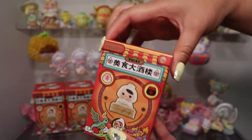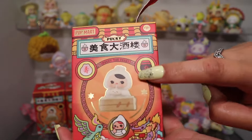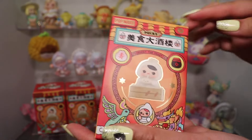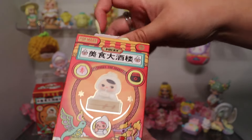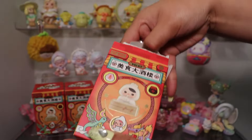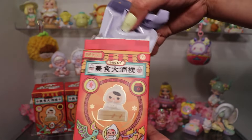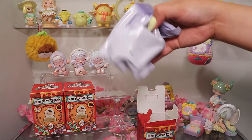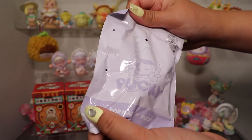Are you guys ready for my first Pucky? Look at this face — how can you resist? I think this is the design that won me over, and the hot pot too — that's why I bought some Pucky series. I need to be careful not to see the card — I don't want a spoiler. Oh my gosh, look at the package — it's too adorable. I feel like I'm going to keep this one. My first ever Pucky.